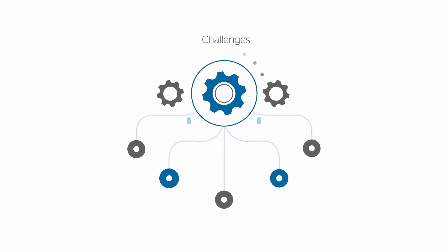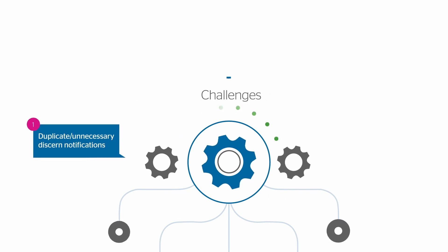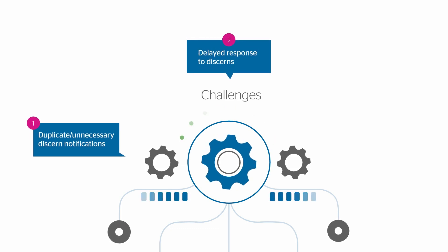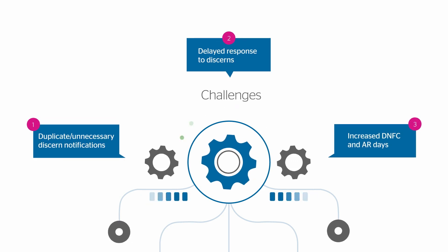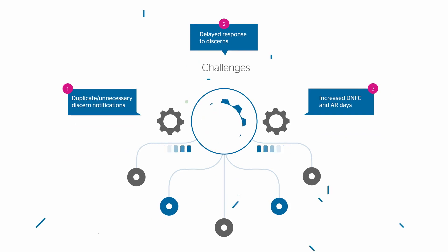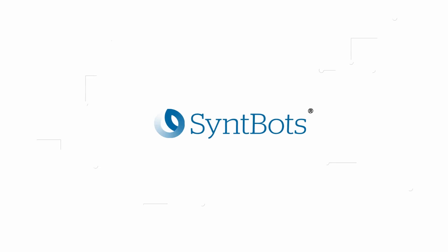The main challenges with the current process are that a high volume of duplicate or unnecessary discerns are sent to clinical teams and physicians each day. This can lead to an increase in the time that clinicians must spend correcting discrepancies, with observed response times of up to three to five days for resolution. This in turn results in an increase in discharge not final coded days and accounts receivable.